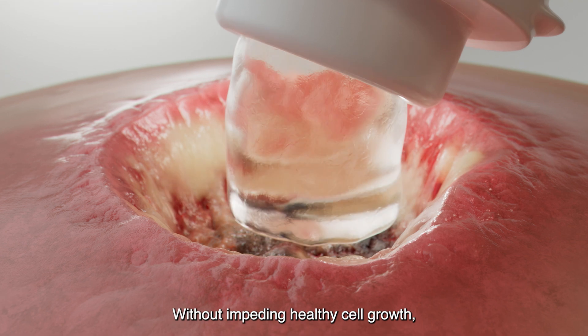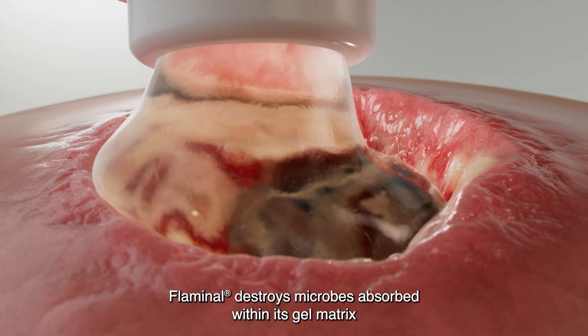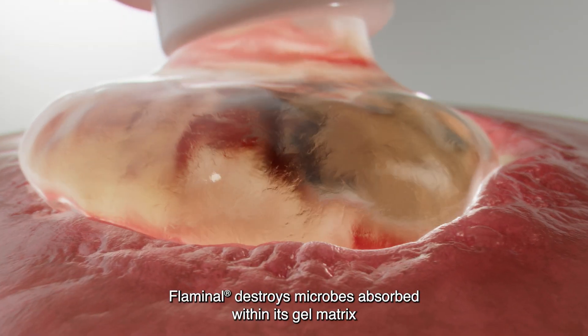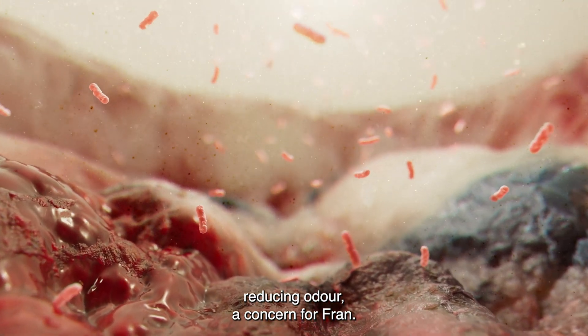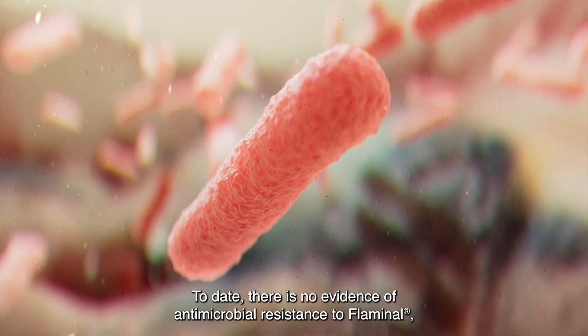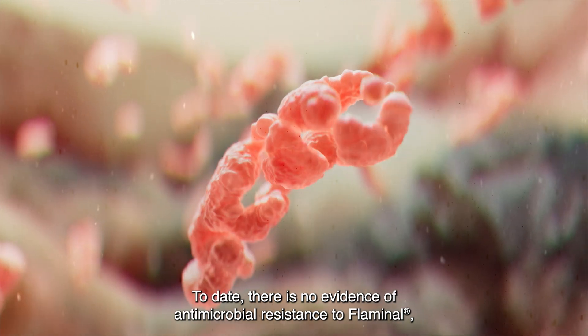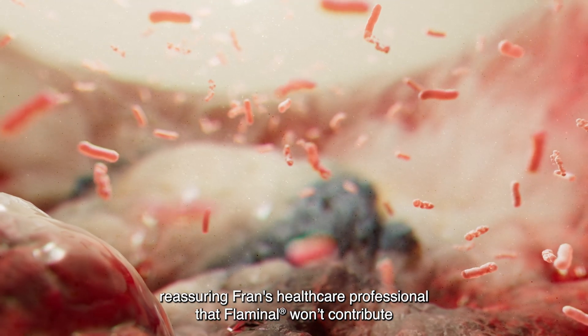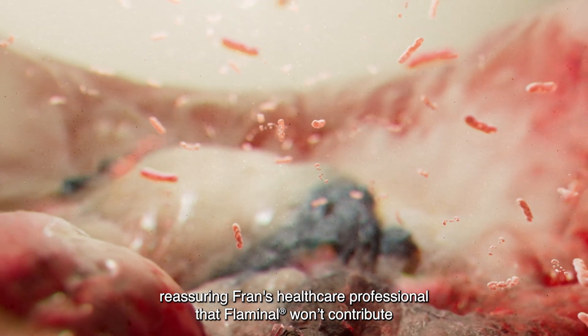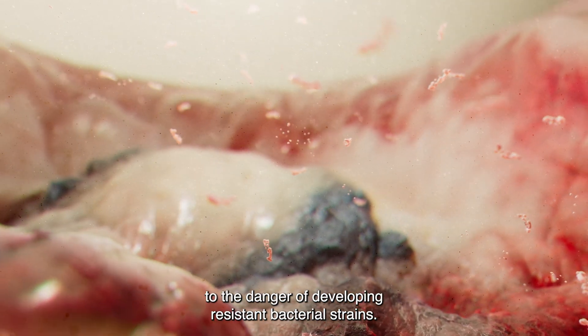Without impeding healthy cell growth, Flaminol destroys microbes absorbed within its gel matrix and destroys bacteria released from biofilms, reducing odour — a concern for Fran. To date, there is no evidence of antimicrobial resistance to Flaminol, reassuring Fran's healthcare professional that Flaminol won't contribute to the danger of developing resistant bacterial strains.